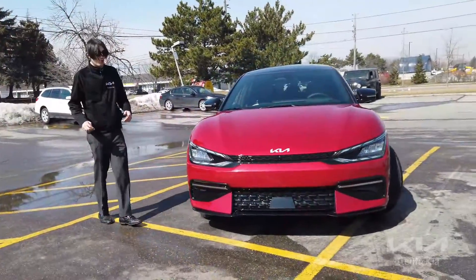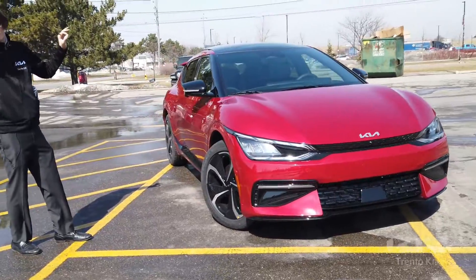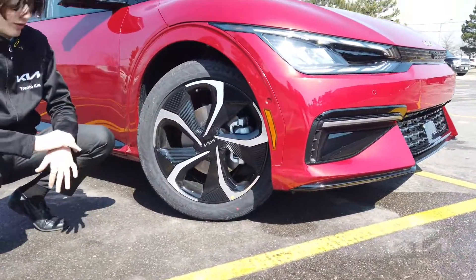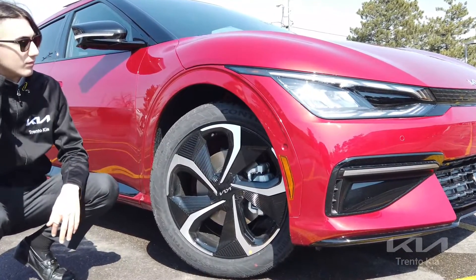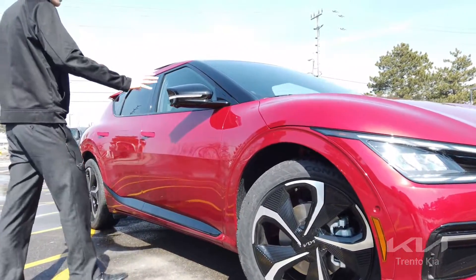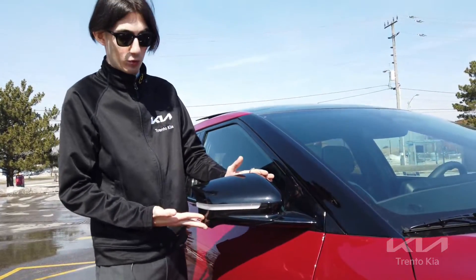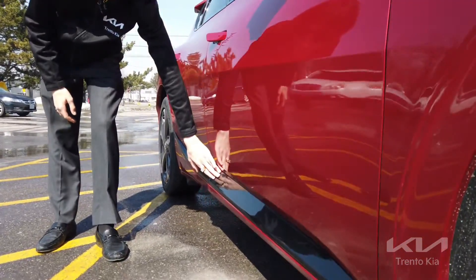Now if I take you over to the side of the vehicle, we have some really exciting stuff too. The Kia EV6 is also equipped with 20-inch alloy wheels — black with silver — and they look amazing. They've also included these beautiful side mirrors with special cutouts and lights on them, as well as matching blacked-out side skirts.